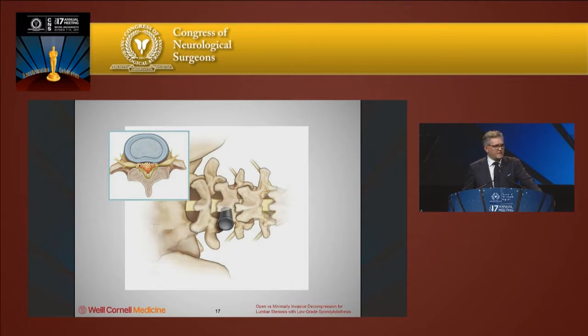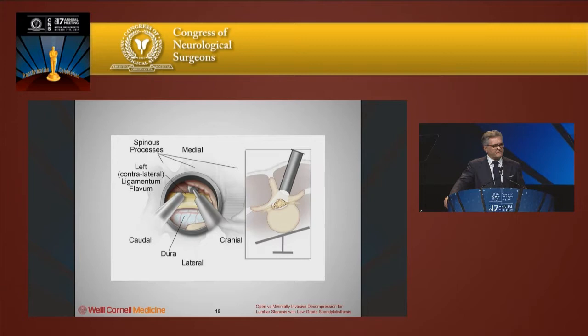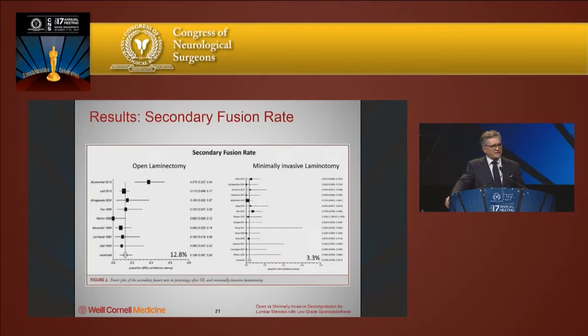At L4-5, with a patient with significant lumbar spinal stenosis, you come in through a unilateral approach, undercut the spinous process, expose the ligamentum flavum and remove it. The key is to rotate the table and tilt the tubular retractor so you go contralateral and achieve an effective contralateral decompression.